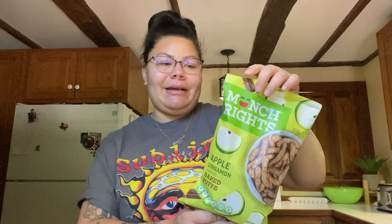I have a couple more food things and then I'll show you my Halloween find. I got these — I've tried them before and just felt like getting a snack. I got two packs, but me and the kids already ate one with lunch. They don't come with a lot, so just keep that in mind. These are the Munch Rights apple cinnamon flavor baked puffs.